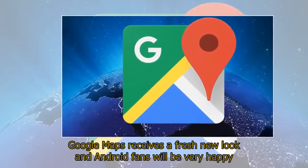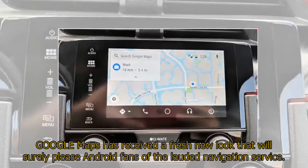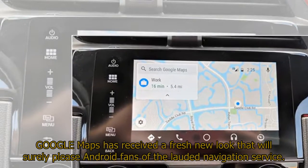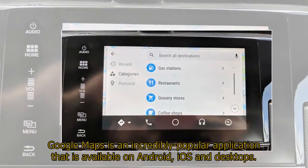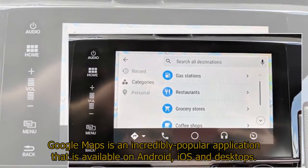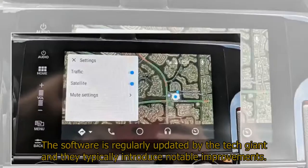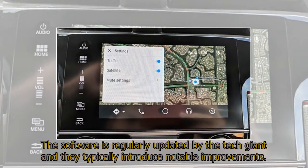Google Maps has received a fresh new look that will surely please Android fans of the lauded navigation service. Google Maps is an incredibly popular application that is available on Android, iOS, and desktop. The software is regularly updated by the tech giant and they typically introduce notable improvements.